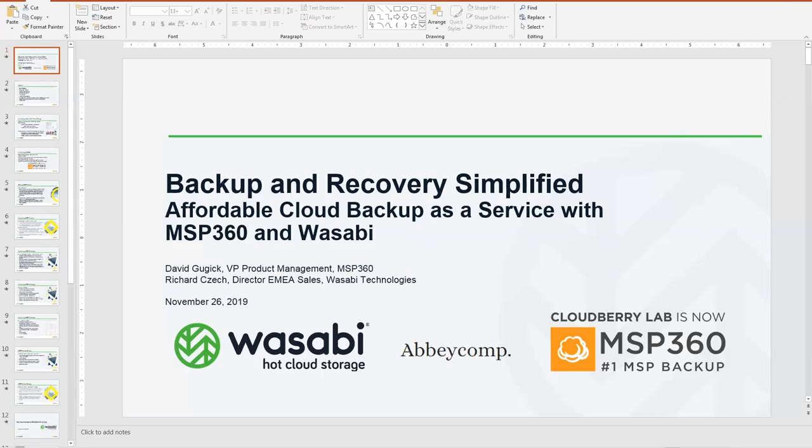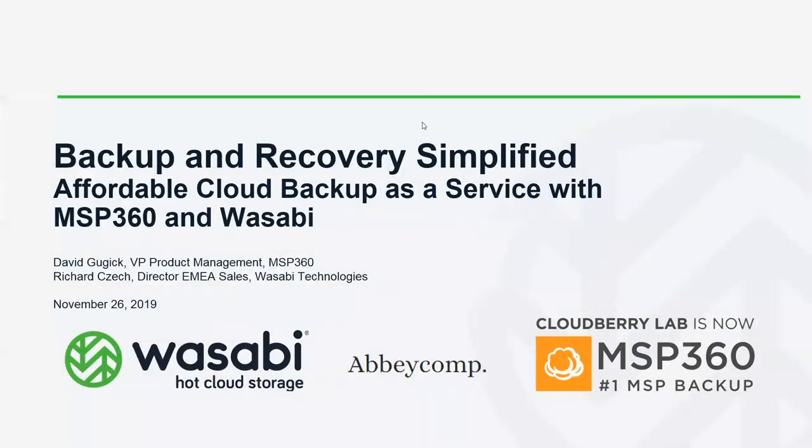Welcome everybody, good afternoon to those joining from Europe and the UK. My name is David Gugick, VP of Product Management at MSP360, and I'm happy to be joined today by Richard Zeck, Director of EMEA Sales at Wasabi.